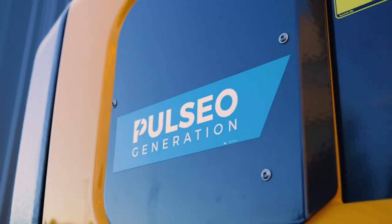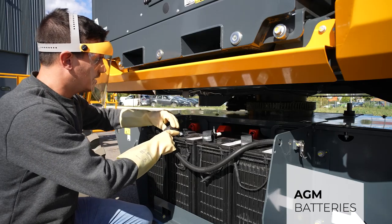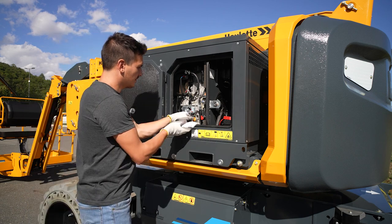The Pulsio generation keeps your maintenance costs under control — maintenance-free electric motor and AGM batteries, easy access to components, and extended maintenance intervals.